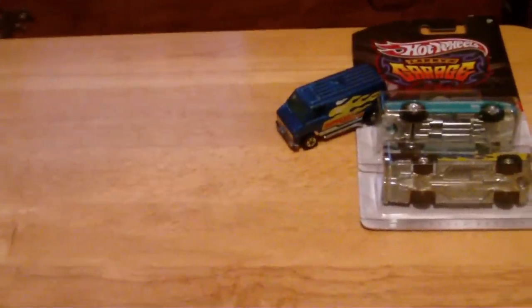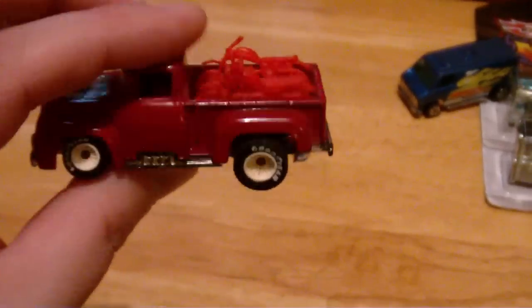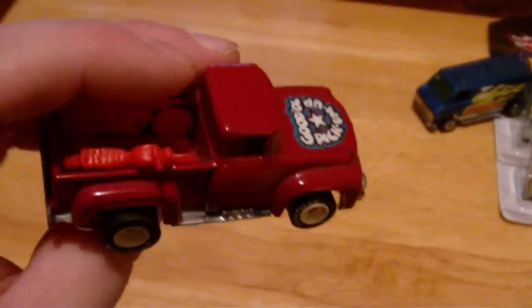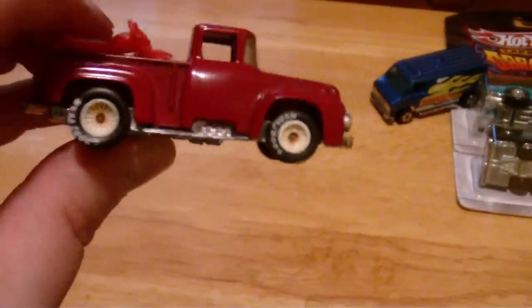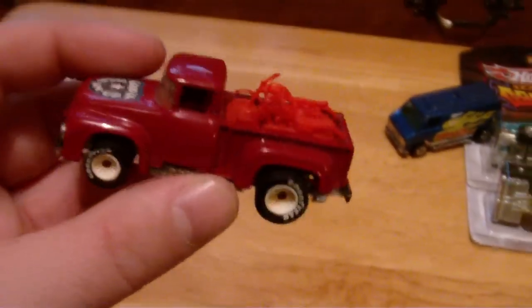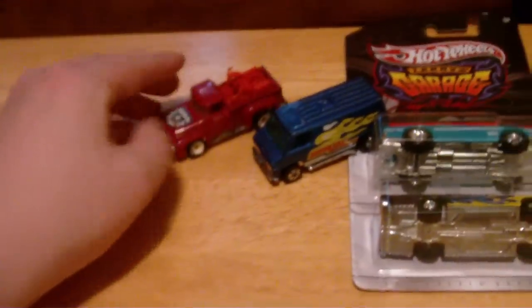Another car I really can't believe I have — it's incredibly rare and incredibly sought after — is the High Tail Hauler Real Rider. Unbelievable to have this thing. It's incredibly sought after for real rider collectors, black wall collectors, and vintage collectors. One of my good friends was actually lucky enough to just score one of these too. You guys will be seeing another one in another video really soon.